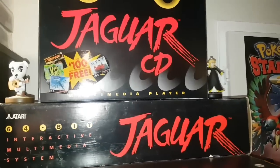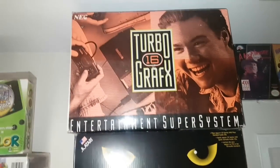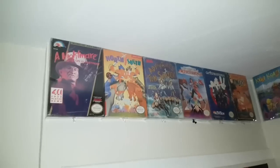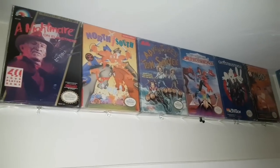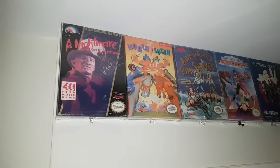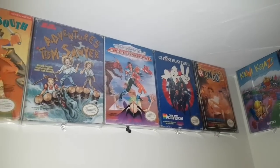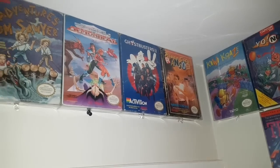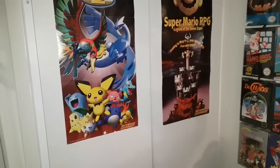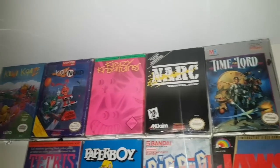Up here we have the Atari Jaguar box, Atari Jaguar CD box, and the TurboGrafx-16 box. Up here we have some of my earliest gaming memories — these five games: Nightmare on Elm Street for NES, North and South NES, Adventures of Tom Sawyer, Clash at Demonhead, Ghostbusters 2, and River City Ransom. Here we have a couple of Nintendo Power posters — Pokémon Stadium 2 and Super Mario RPG. And here we have more of my childhood boxed NES games.